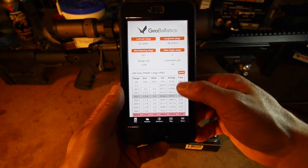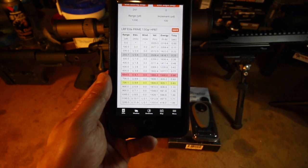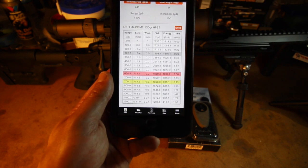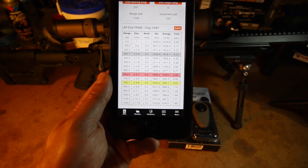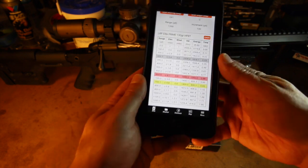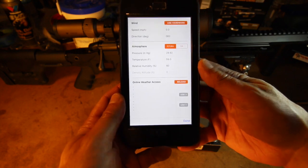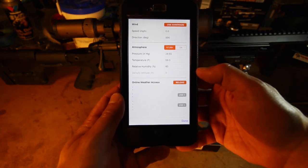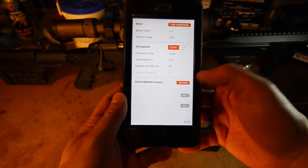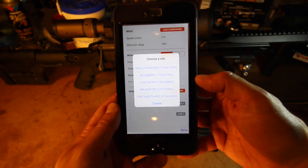After selecting the rifle card, the data is loaded on your hold chart right away. The gray line represents the maximum range where I can hit the animal's vitals without changing my hold. The red line represents the maximum range where the bullet has the kinetic energy threshold that I set, and the yellow line represents the maximum range where the bullet has the velocity threshold that I set. This gets really cool when using the map mode in the paid app, which I'll demonstrate later. But I still need to update the atmospherics and shot position data.